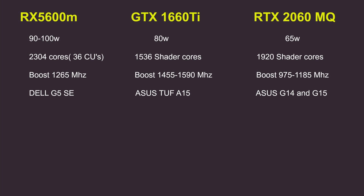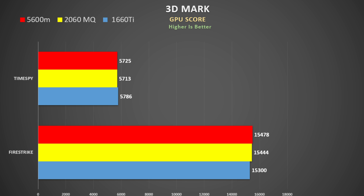I use high performance or turbo modes on each laptop. In total I have 11 tests, 4 of which just include the 5600M and the 2060 Max-Q because I didn't have the data for the 1660 Ti. First up is 3DMark's Time Spy and Fire Strike showing the GPU score. There is literally 1% separating all three cards, so it certainly doesn't look like the 5600M is going to be as fast as a full 2060.